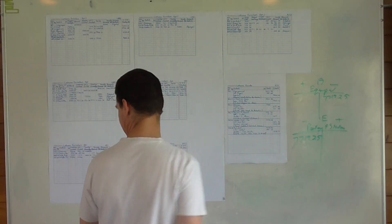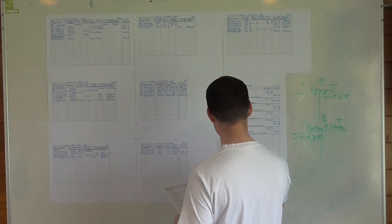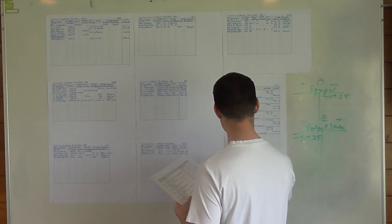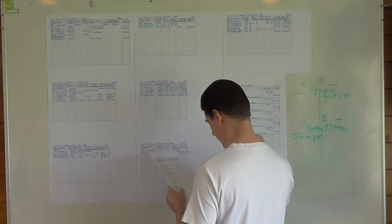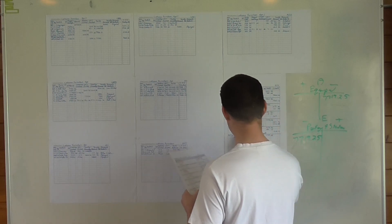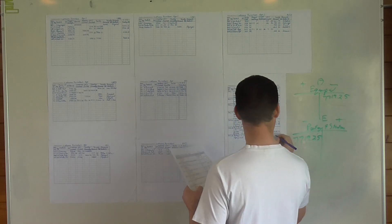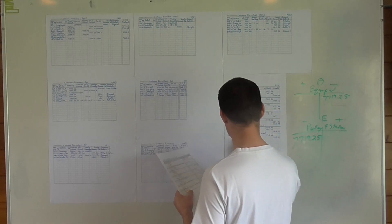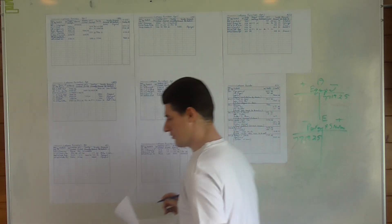In the general journal: date the 29th, postage and stationery debited at 7,719.25, and equipment credited at 7,719.25. The explanation is: correction of error.